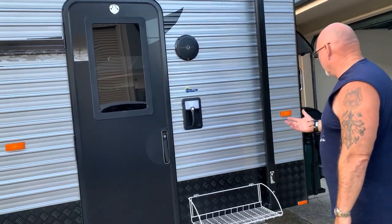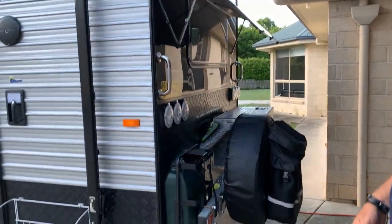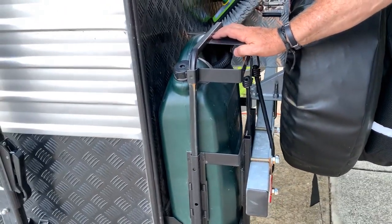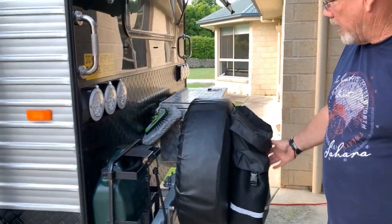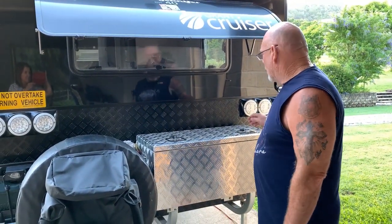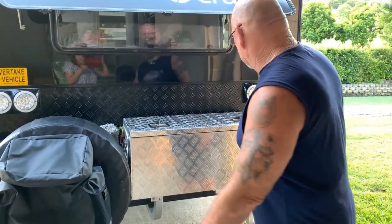Moving around the back of the van, I've moved the rear bar out and fitted an extra water or fuel container inside the bar. I've put a gear bag on the back and a toolbox carrying things like mats, wheel chocks, a couple of tools, and a brush to clean the van down.